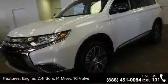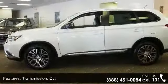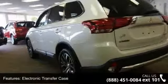Enjoy these notable features: engine 2.4L SOHC 4-cylinder MIVEC 16-valve, transmission CVT, 6.026 axle ratio, electronic transfer case, and full-time four-wheel drive.